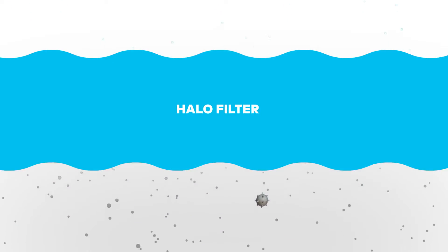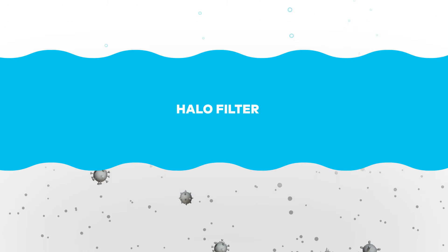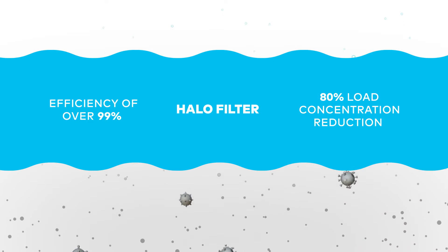HALO captures viruses, bacteria, mold, VOCs, and other general air pollution at an efficiency of over 99%, and provides a greater than 80% load concentration reduction.